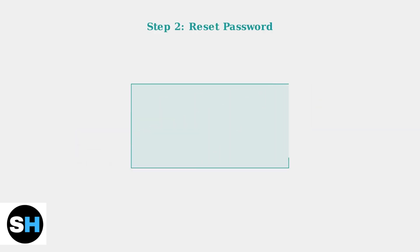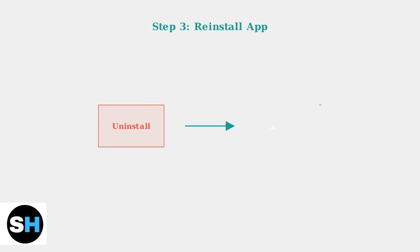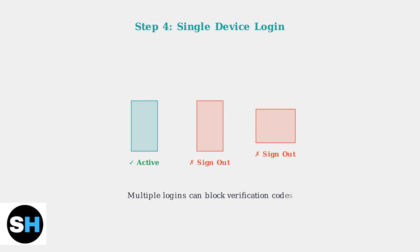If basic troubleshooting doesn't work, try resetting your password. This will trigger a new verification code to be sent to your registered email and phone number. If the password reset doesn't resolve the issue, completely uninstall and reinstall the SparkDriver app — this ensures you have the latest version and clears any corrupted data. Make sure you're only signed in on one device at a time, as multiple active sessions can interfere with verification code delivery. Sign out of all other devices in your account settings.